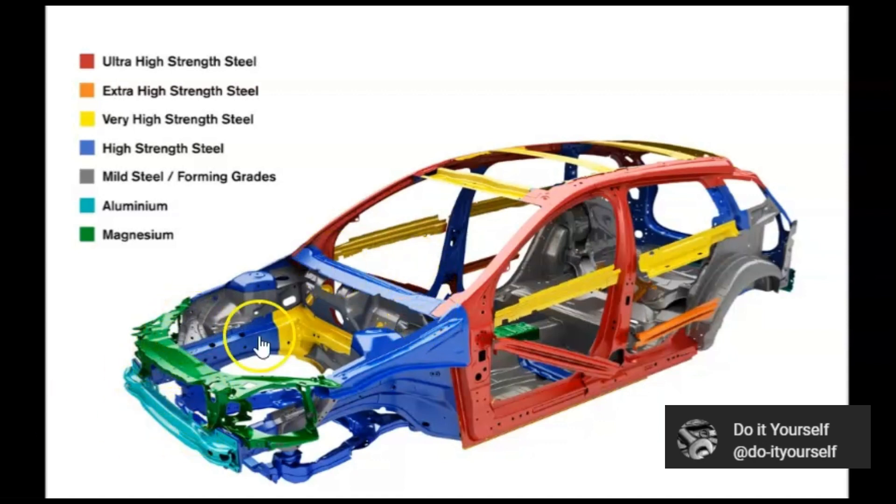For example, in this car — it's a Volvo, and we got it from the Volvo website — we can see that there's ultra high strength steel, extra high strength steel, very high strength steel, high strength steel, mid strength, aluminium, and magnesium.